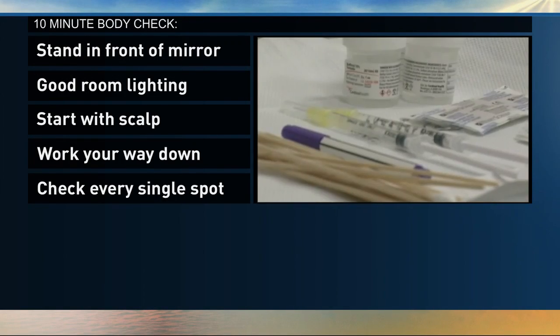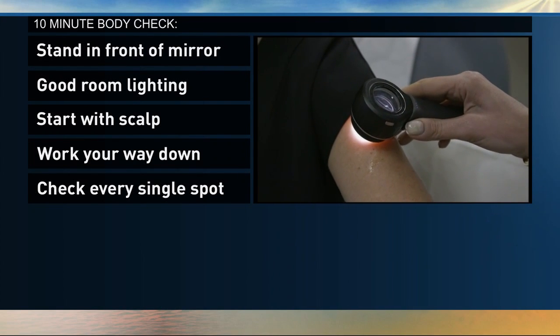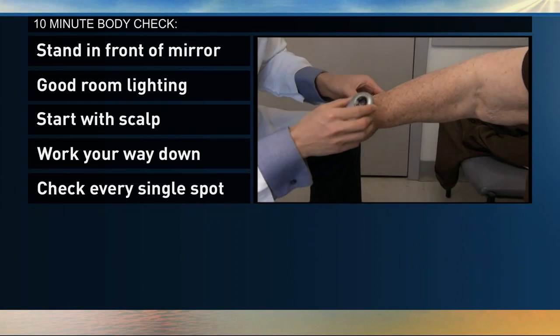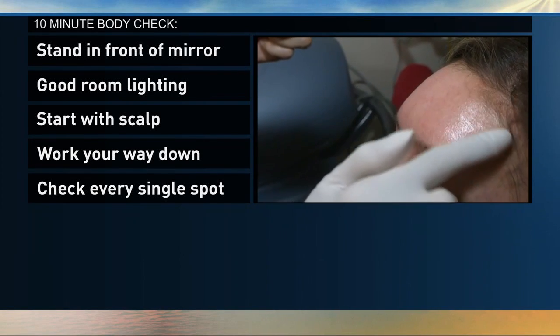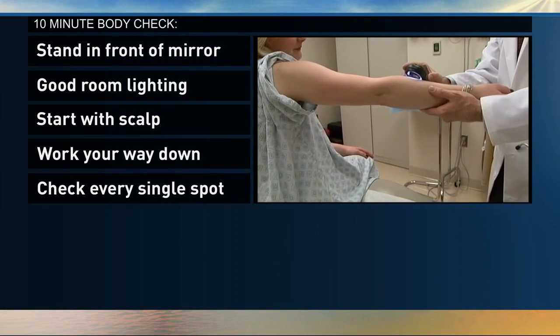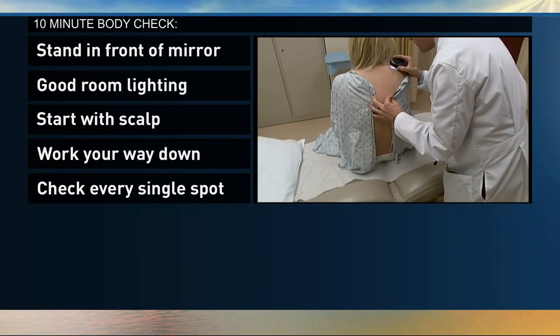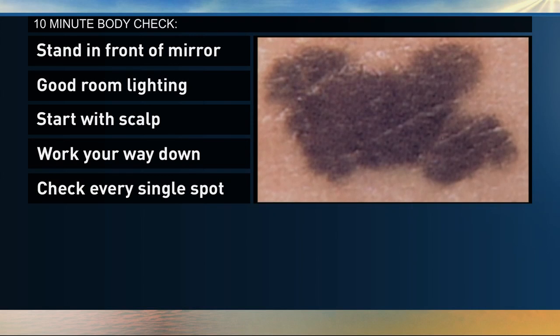When you're doing a body check, stand in front of a full-length mirror and make sure you have good light. Start with your scalp and then work your way down, checking every single spot on your skin. Look behind your ears, on your arms and legs, and even between your toes. Doctors recommend you use a hand mirror or ask a family member or friend to help you check for spots on your back.